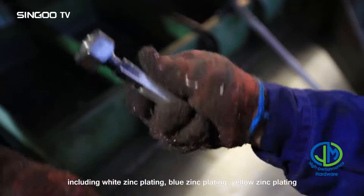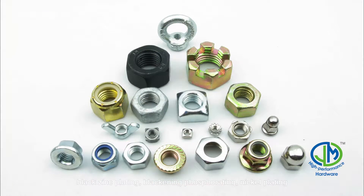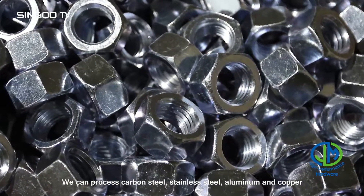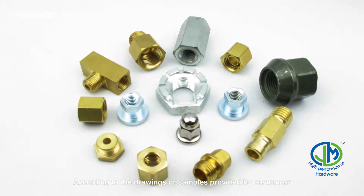blue zinc plating, yellow zinc plating, black zinc plating, blackening, phosphorating, nickel plating, hot dip galvanization, Dacromat, Magni, and so on. We can process carbon steel, stainless steel, aluminum, and copper.